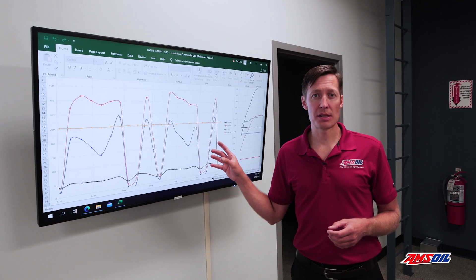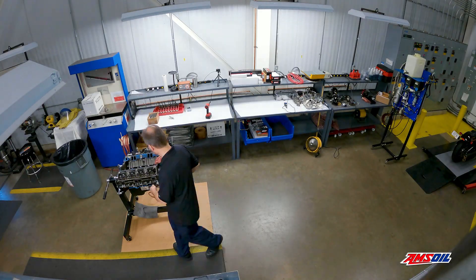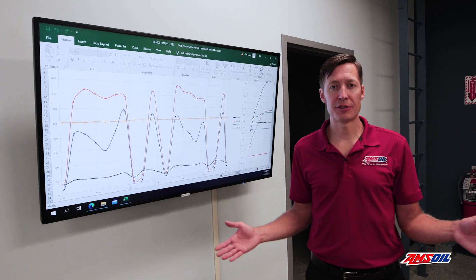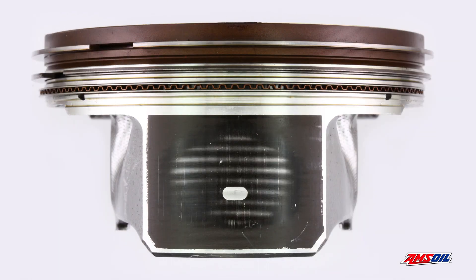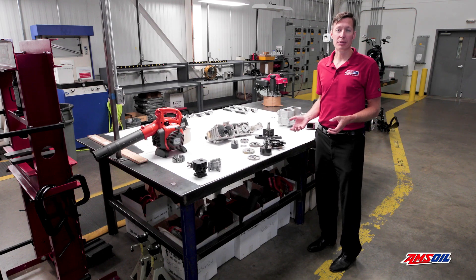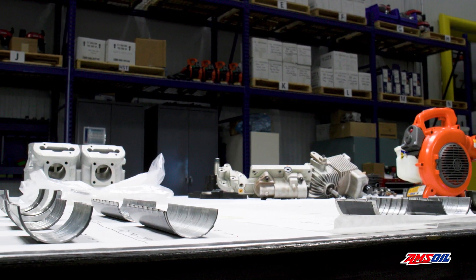At the end of the analysis, we shut down the engine — or whatever is on test — and then we tear it apart. That's where the true physical measurements come in. We use measuring tools to compare before to after. We use a high precision camera to document the before and after condition of the parts under test, and what we're looking for is deposits and wear. This area of the mechanical lab is where we tear everything down and physically measure the before and after condition of everything we've just taken off of test.